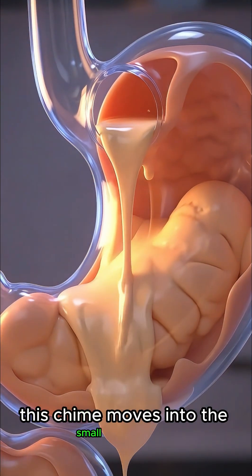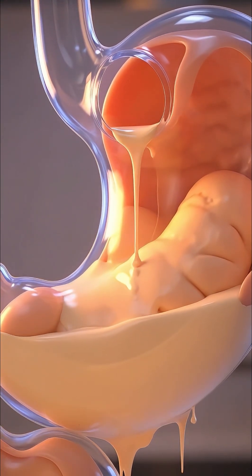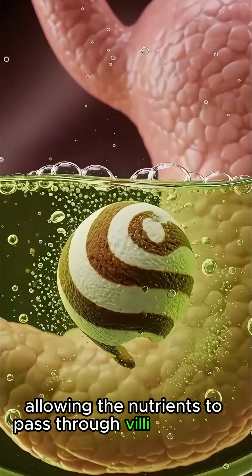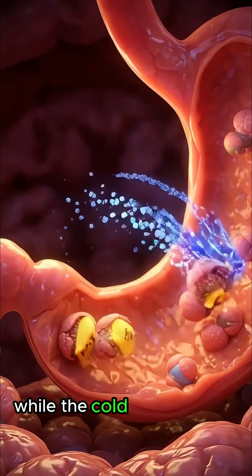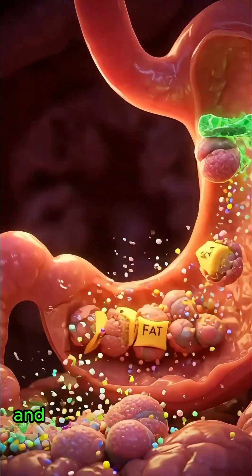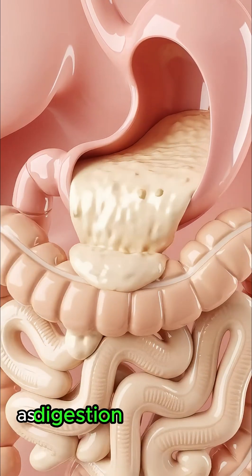This chyme moves into the small intestine, where enzymes further dissolve fats, proteins and sugars, allowing the nutrients to pass through villi and enter the bloodstream, delivering quick energy to muscles and the brain, while the cold temperature triggers a gentle internal cooling effect and a momentary soothing sensation.